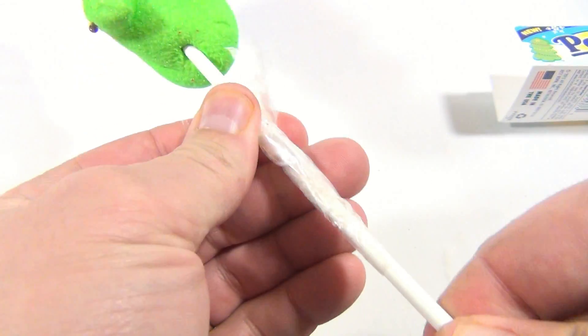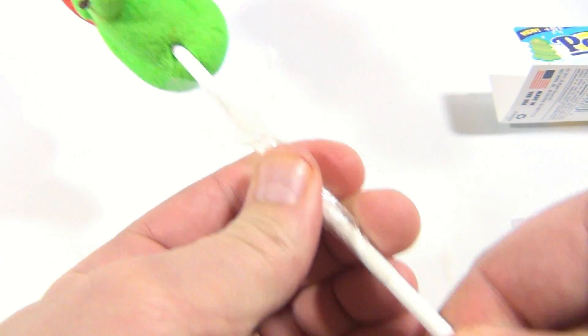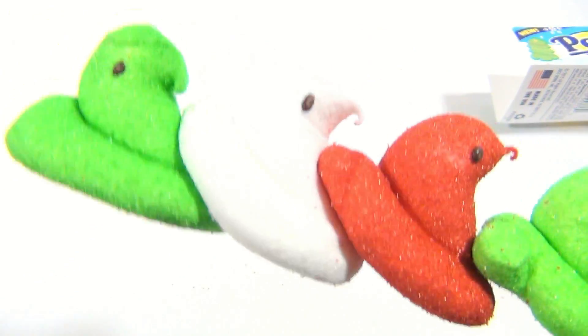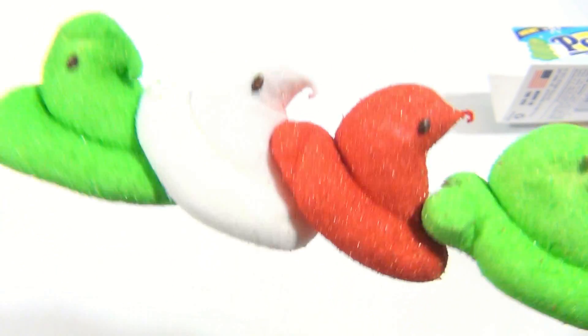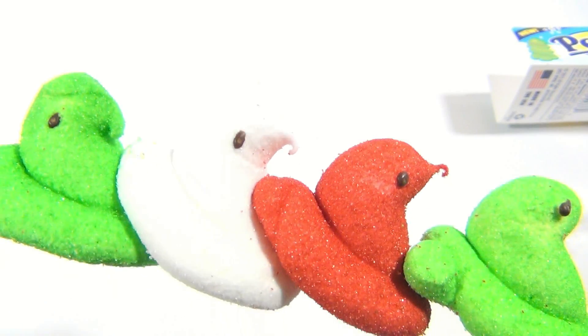You're trying to foil us with your special packaging, aren't you? Yeah, look at that. It would take a major process to get that off of there. So we're good now because we could eat a Peeps right off the stick. And my mouth is still watering.